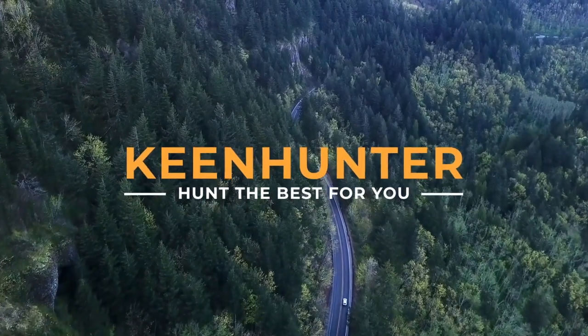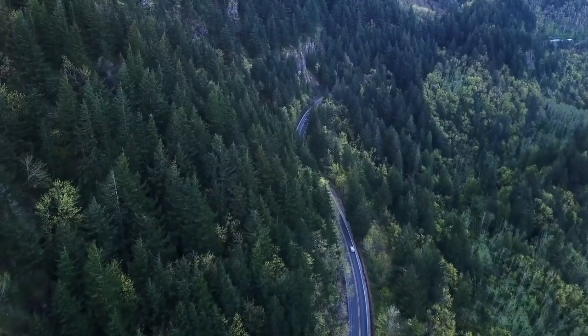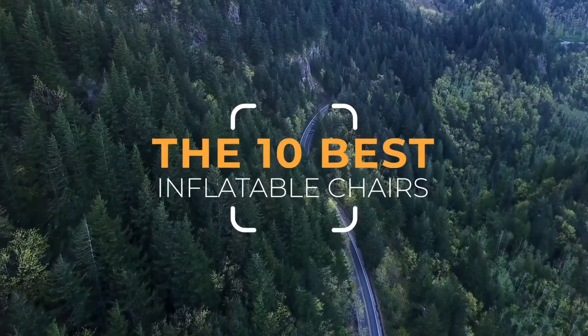Thekeenhunter.com — We hunt the best for you. Thekeenhunter.com presents the top 10 best inflatable chairs. Let's get started with the list.